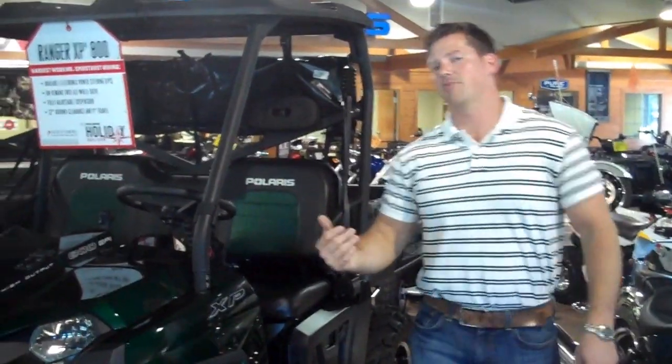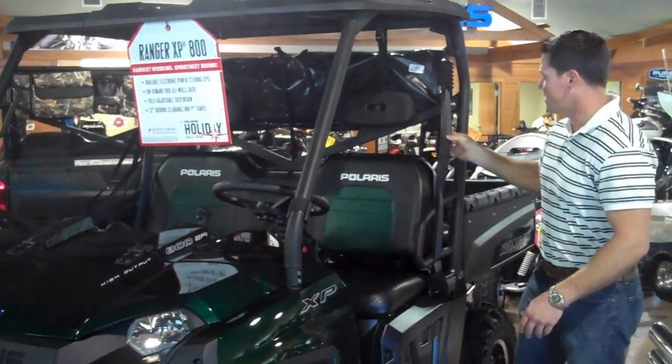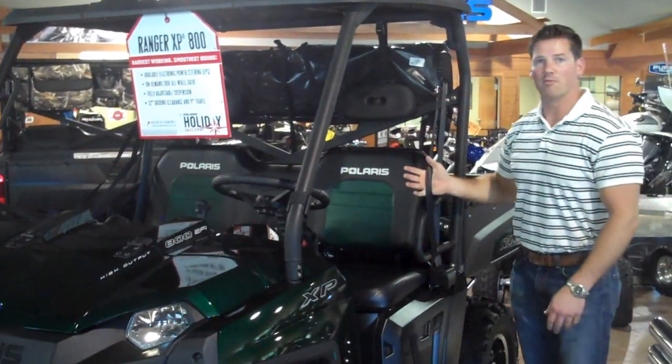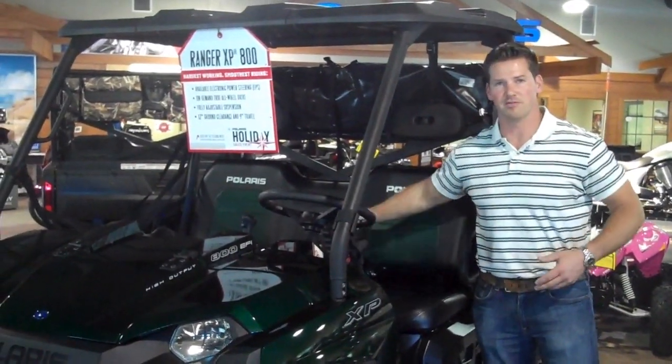The great thing about this full-size 800 EFI is you've got plenty of room for three people, and you're going to have three-point seatbelts for all your outboard passengers. You've got a great lap belt for your middle passenger. Everybody's got plenty of room for their hips and everything in between.